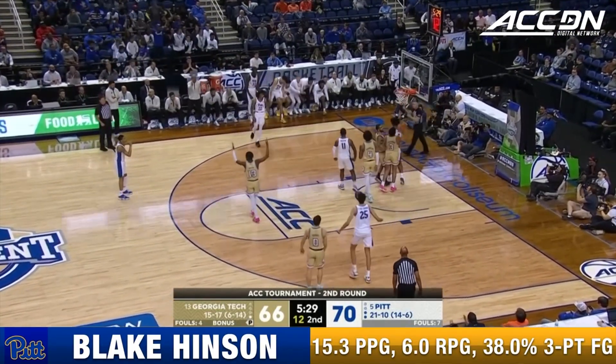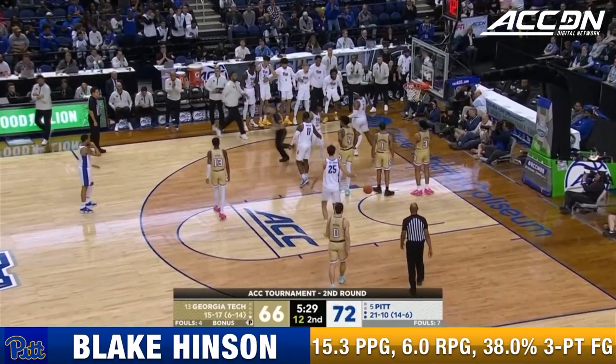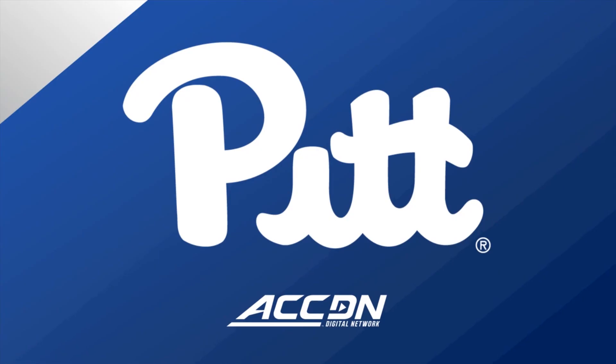Inside — Hinson, a strong move and hook. Eight now for Blake Hinson.